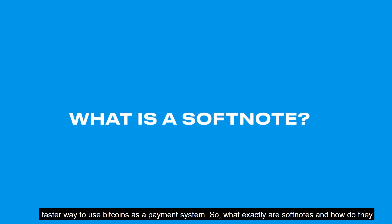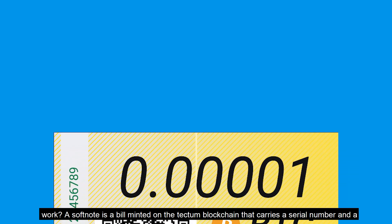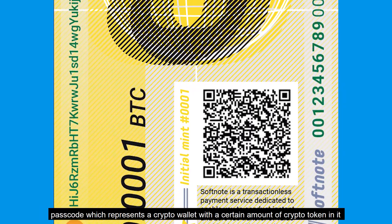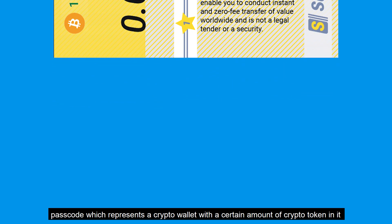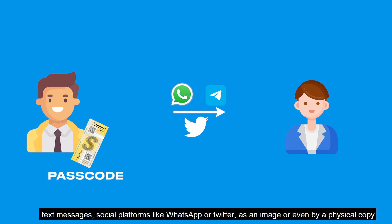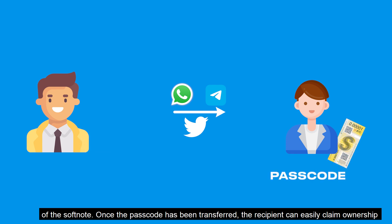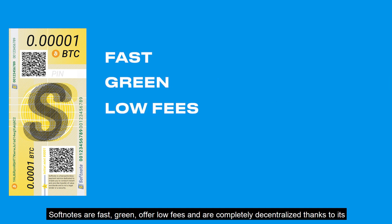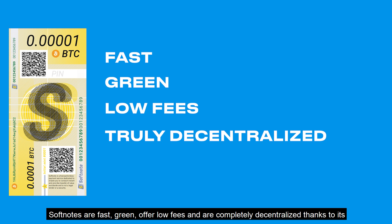What exactly are SoftNotes and how do they work? A SoftNote is a bill minted on the Tectum blockchain that carries a serial number and a passcode, which represents a crypto wallet with a certain amount of crypto tokens in it. The ownership of this wallet can be transferred from person to person via various means, including text messages, social platforms like WhatsApp or Twitter, as an image, or even by a physical copy of the SoftNote. Once the passcode has been transferred, the recipient can easily claim ownership of the wallet and spend the crypto inside. SoftNotes are fast, green, offer low fees, and are completely decentralized.